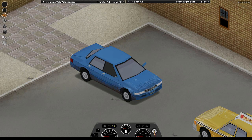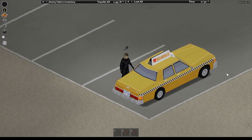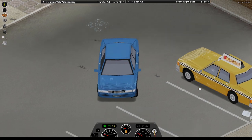Now you've got a key or a hotwired car and it's in decent condition, but it's got no gas. No worries — grab a gas can or an empty bottle, find another car and siphon that baby. Put it into your car and you're cooking with gas. Or driving with gas, you know what I mean.